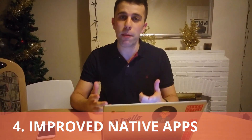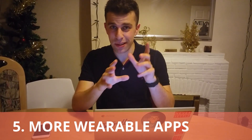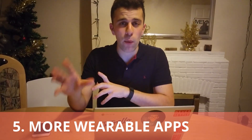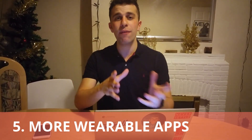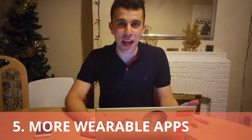One more thing they're adding is new abilities and apps for their wearable selection. They've launched the Apple Watch app and the Android smartwatch feature in previous years, and I think that could be really valuable to see how they move in that direction. That could be really great.